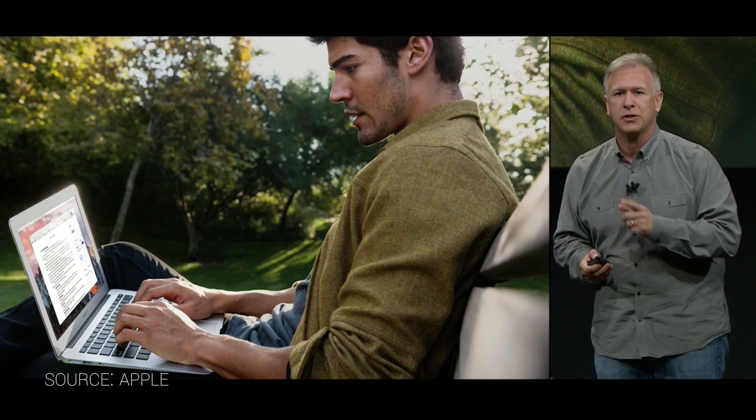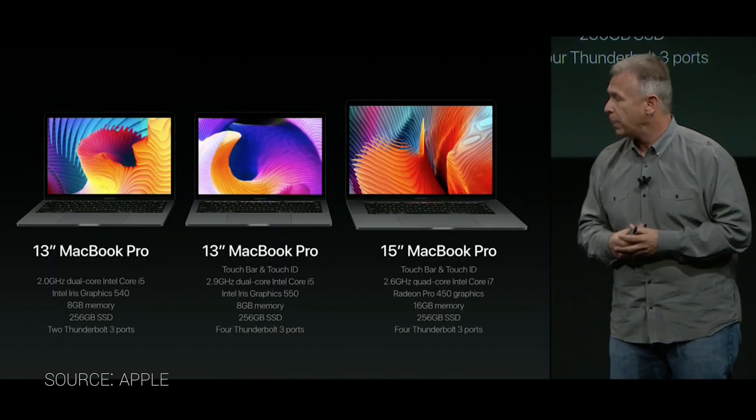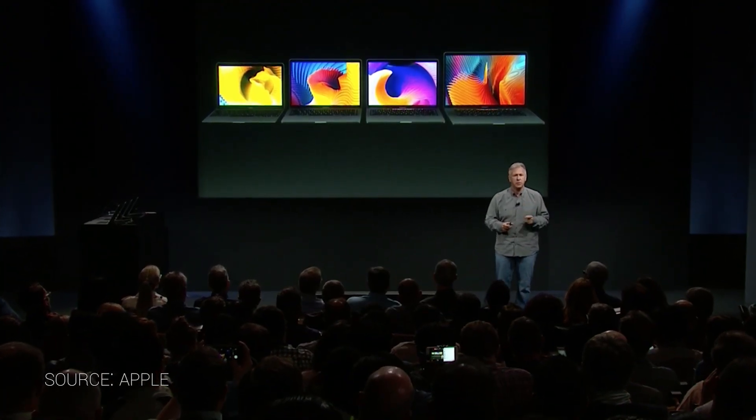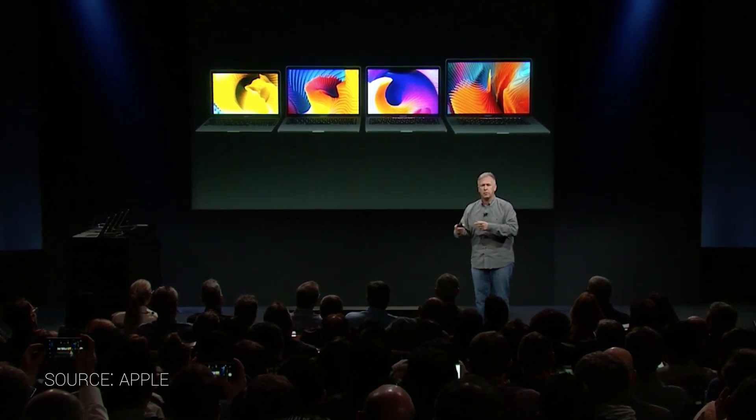Coming in at number two: oddly, the MacBook Air still exists. Apple is still happy to sell it to you on their website. But also existing is a new 13-inch MacBook Pro — not the one we've been talking about with the OLED strip and Touch ID. There's a less-specced version that has physical function keys like the last gen, but it's got the second-generation butterfly switches. It's positioned to replace the MacBook Air, but they're still selling the MacBook Air, which doesn't make much sense. So there are two versions of the 13-inch: one with the touch bar and one without, with fewer ports as well.